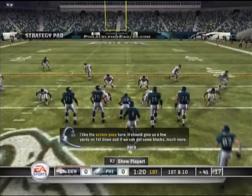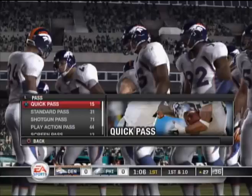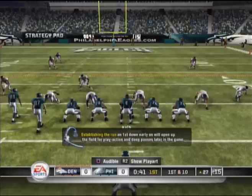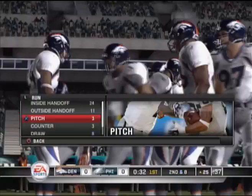His receiver was really pretty well covered that time, but a good throw got the job done. I like this green pass here — this should give us a few yards on first down, and if we can get some blocks, much more. Good coverage downfield. Hill was there for the stop. The Eagles are putting together a good-looking drive — that's their third first down. The Stousy run on first down early will open up the field for play action and deep passes later in the game. Cobb with the toss, gets out to about the 25-yard line. DJ Williams was there to bring him down.